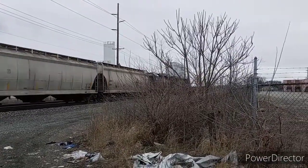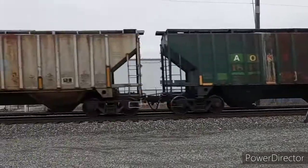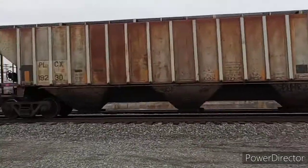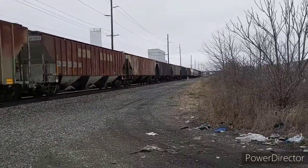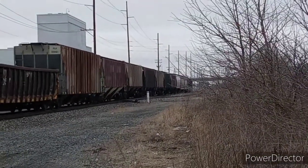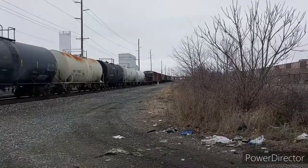Awesome EMD power on this one, with an SD40-3 leading and an SD40-2 trailing, both units originally built for the Seaboard Coastline. This was J782, pulling into Neymar Yard.